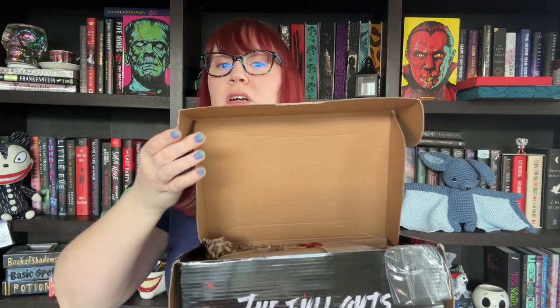I get the Full Guts box — I think you can get Bare Bones or Full Guts. The Bare Bones is just the two books, but if you get the Full Guts you get some snacks and also this: a used paperback that they pick up and do a very cool wax seal on. This must take them a really long time — it's really fun. I'll open that last.